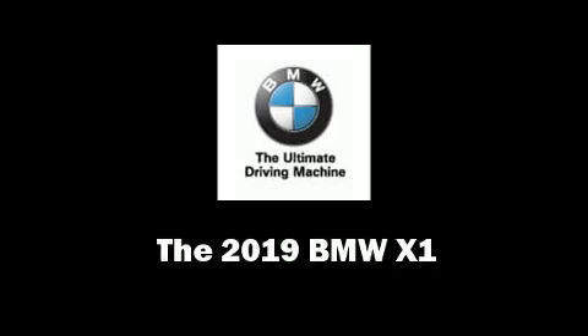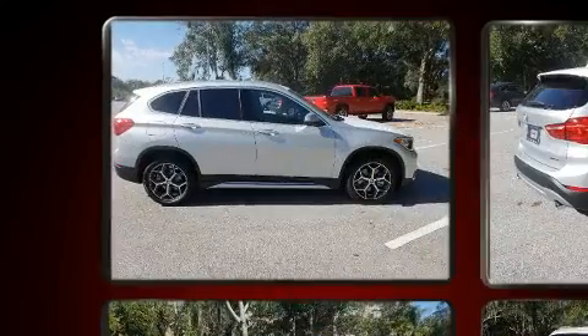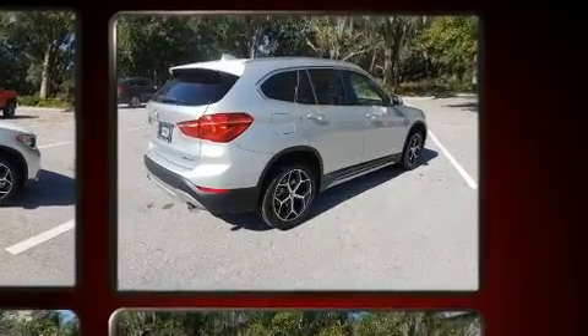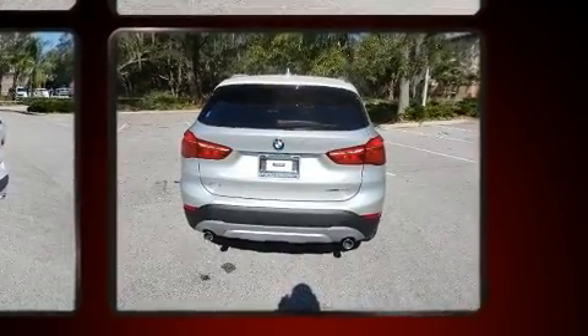Treat yourself to a test drive in the 2019 BMW X1. It features an automatic transmission, front-wheel drive, and a two-liter four-cylinder engine. Turbocharger technology provides forced air induction, enhancing performance while preserving fuel economy.